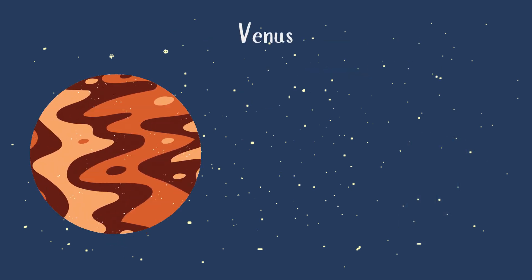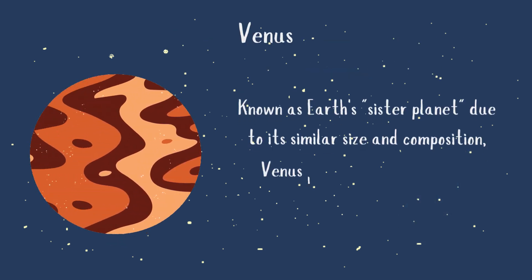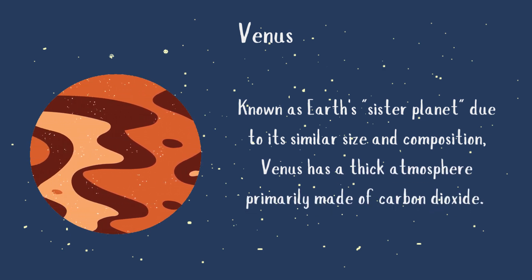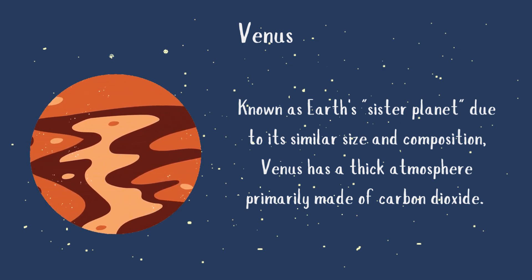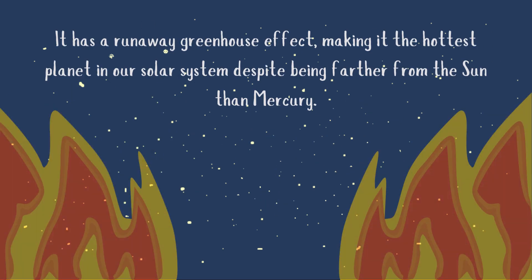Venus. Known as Earth's sister planet due to its similar size and composition, Venus has a thick atmosphere primarily made of carbon dioxide. It has a runaway greenhouse effect, making it the hottest planet in our solar system despite being farther from the sun than Mercury.